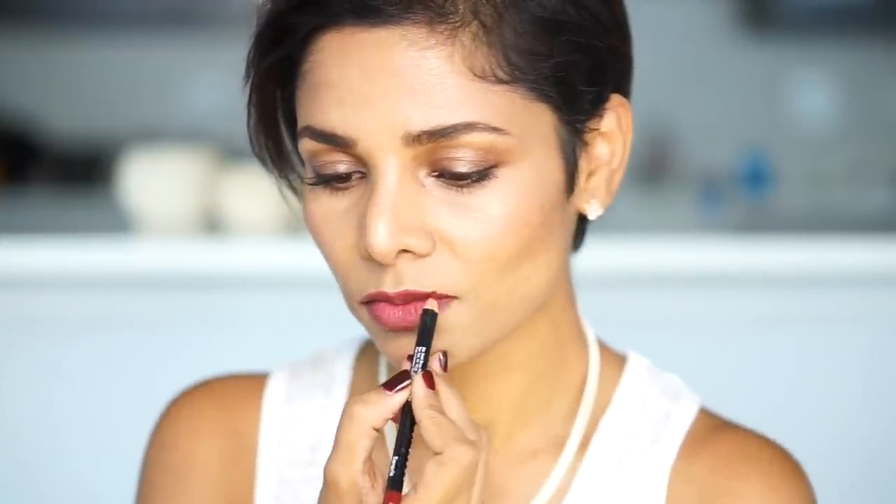Now let's show you yet another look you can create with the same red lipstick. You could use a lip liner to over-line your natural lip line — this is usually done if you want to make your lips look bigger. But the lip liner is also used to even out the shape of your lip, and this is what I use it for. My left upper lip is a little thinner than the right one, so I try to balance it out and make my lips more symmetrical. Remember not to keep it a very sharp line — blend it inwards.